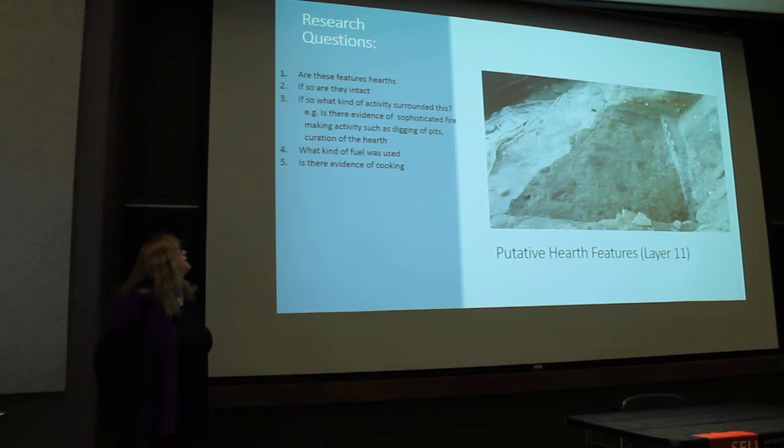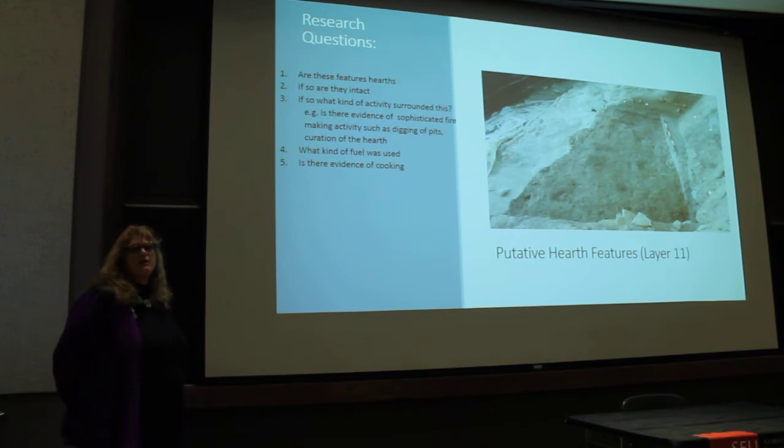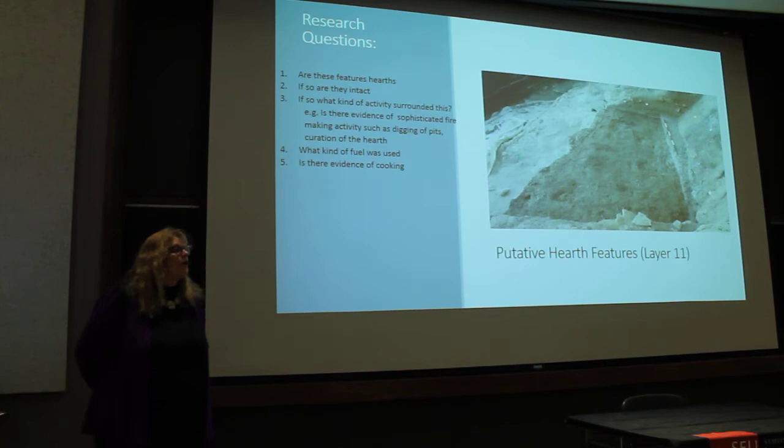Our research questions: Are these features actually hearths? If so, are they intact? What type of activity surrounds them? Is there evidence of sophisticated fire-making activities such as digging of pits or curation of the hearth — for example, raking out ashes and adding more fuel for repeated reuse? And what kind of fuel was used, and is there any evidence of cooking?